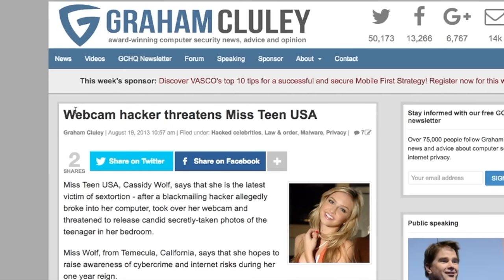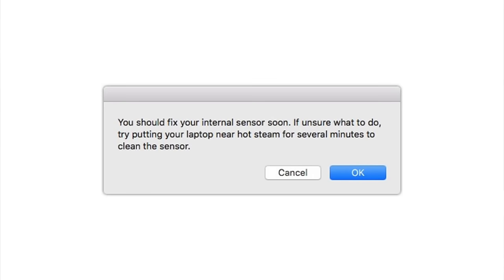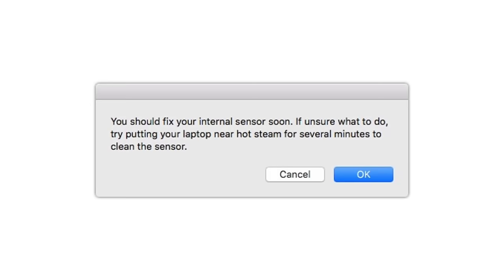There have been high-profile victims of webcam hacking. Cassidy Wolf, a former Miss Teen USA, had her webcam hijacked and ultimately the perpetrator was brought to justice. There was also a story about a guy who worked in a MacBook repair shop: if he took a shine to a young woman who brought in her MacBook, he'd install malicious software that would occasionally pop up a message saying there was a problem and she should take it into a room full of steam to fix it — leading some women to take their laptops into the shower with them. That was his way of secretly recording them in a disrobed state.